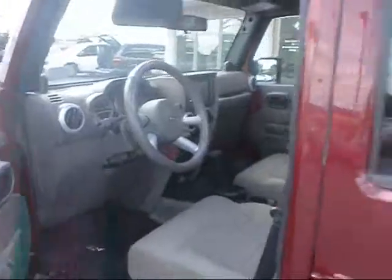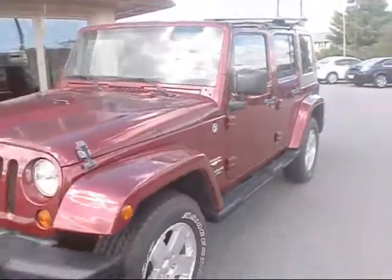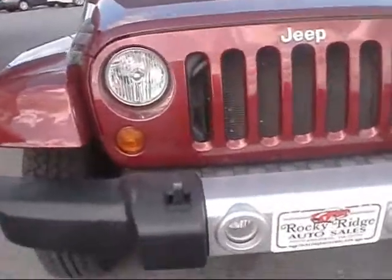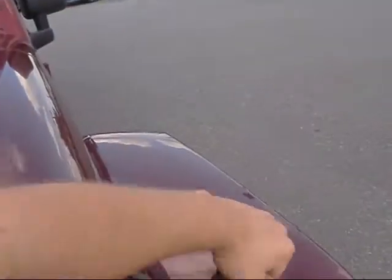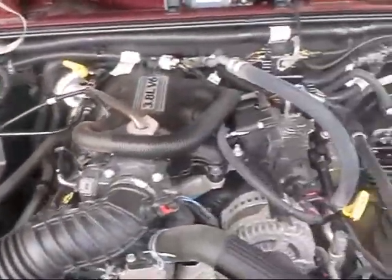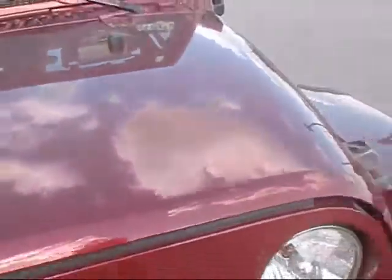I'll take you around to the front of the vehicle and show you under the hood. Of course it's got the headlights, the yellow amber turning lights, and the fog lights are right next to either side. It's got the Jeep style hood — you just unlatch the connectors there. It comes with a 3.8 liter V6. Very nice and clean under here. All cars at Rocky Ridge are inspected and serviced, so this one should be ready to go.